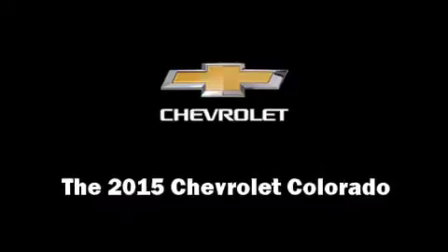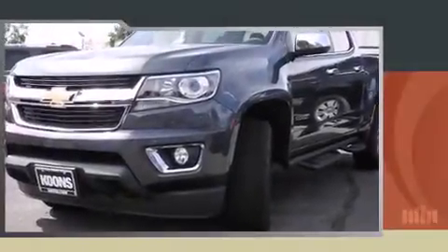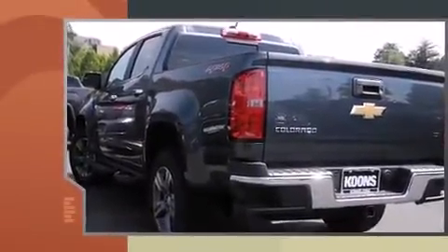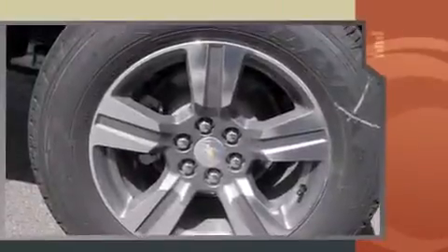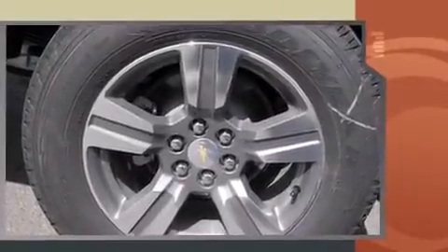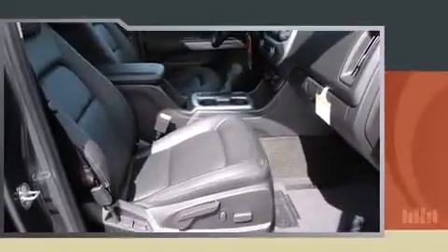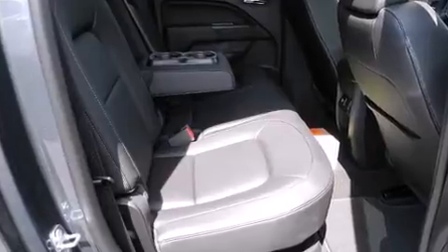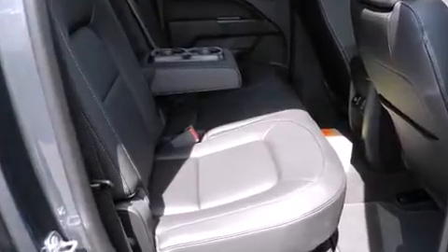Climb inside the 2015 Chevrolet Colorado. This four-door, five-passenger truck offers the features and options for which you've been searching. A 3.6-liter V6 engine pairs with a sophisticated six-speed automatic transmission, and for added security, dynamic stability control supplements the drivetrain. Four-wheel drive allows you to go places you've only imagined.